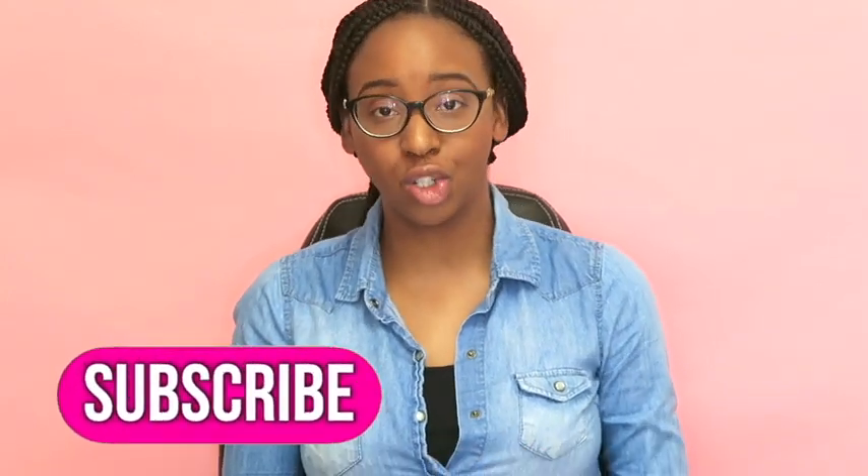Hi everyone, my name is Kim. I am a registered dietitian nutritionist, a certified diabetes care and education specialist, a certified nutrition support clinician, and owner of KimRoseDietitian.com. Welcome back to my channel.